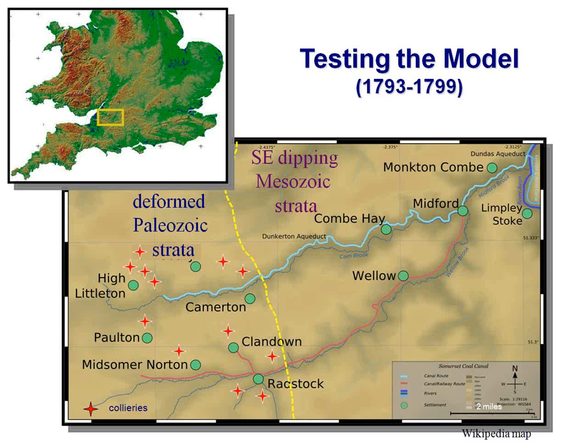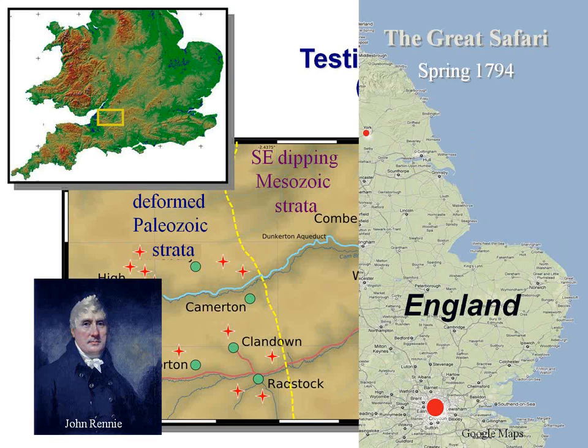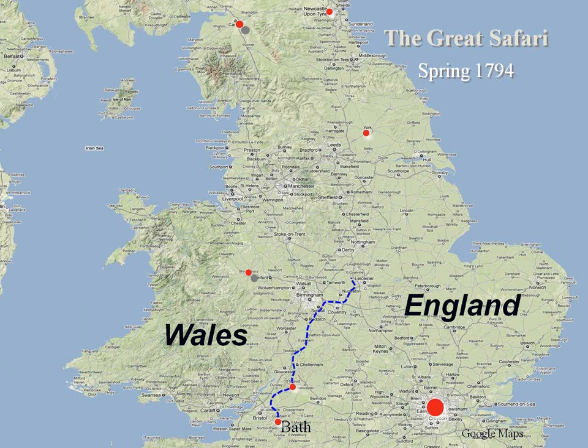Still living at Rugborn, Smith would come out on his trusty horse from High Littleton. Work started near Camerton and moved eastward. He was hired by John Rennie, who built iron bridges and was one of the movers and shakers of the Industrial Revolution. One of his tasks as surveyor was to accompany other gentlemen on a long 900-mile circuit across England, looking at different coal mines, canals, locks, caissons, and ways to move boats and keep water in.